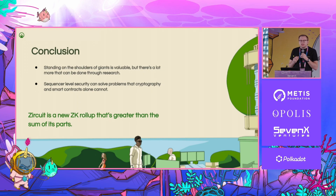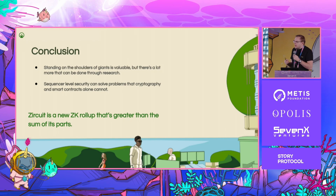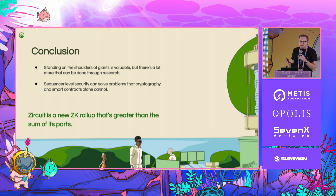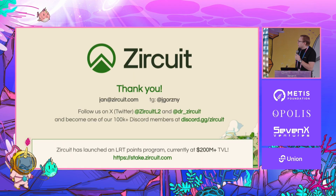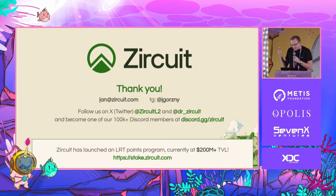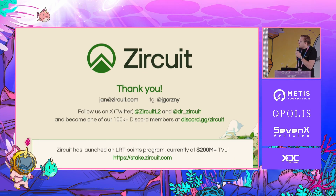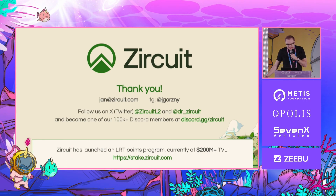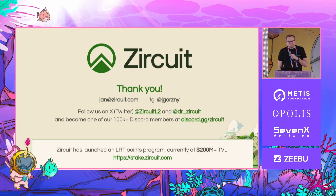Zircuit is a new rollup that's greater than the sum of its parts. We have small improvements in some areas, bigger improvements in others, and together it's something pretty different than a lot of the stuff that's out there — where the standard is just the same old but faster. So thank you. Please reach out — Jan at Zircuit, or on Telegram, or Discord, or whatever. We've also got a staking and restaking system going on right now — you can check it out at stake.zircuit.com. Thank you.